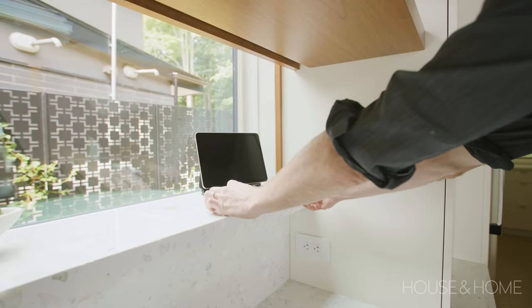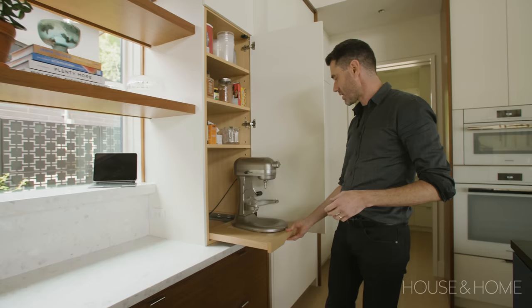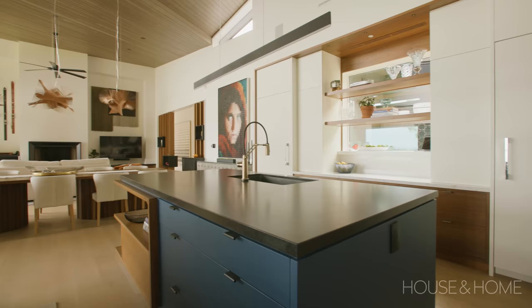The great thing about that bake station is the window — you get a lot of natural light. There's a ledge at just the right height so you can put your iPad and look at your recipe. And we always have this complaint about KitchenAid mixers because they're so wonderful but so heavy, so we just put it on a little slide-out so it never has to get lifted.